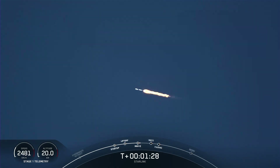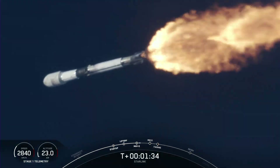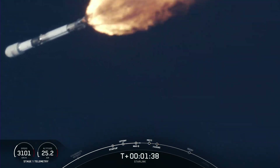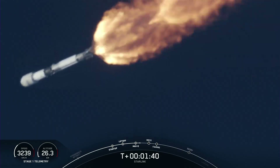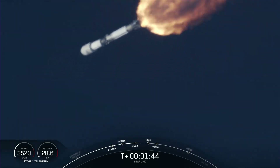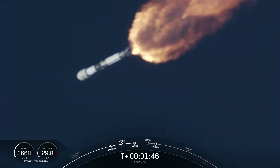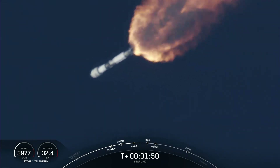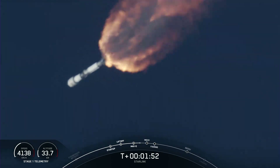We're about a minute away from main engine cutoff, stage separation, and SES-1, which will all happen in quick succession. There we heard the call-out for MVAC chill, indicating that the second-stage engine, the MVAC, or Merlin vacuum engine, is preparing for its ignition. Those three events will be followed by fairing separation just a few seconds later.